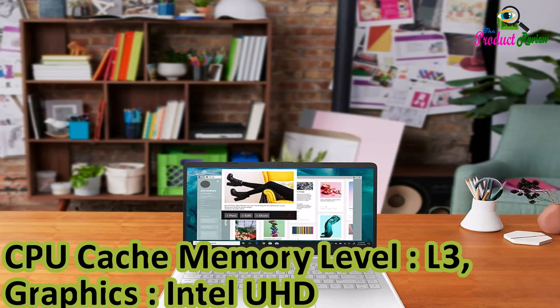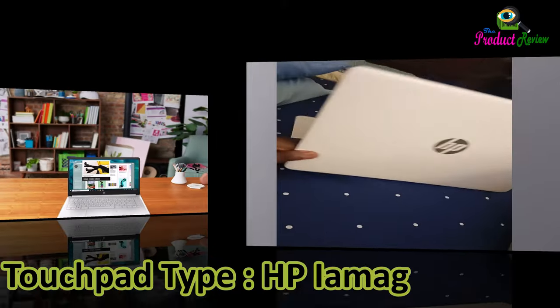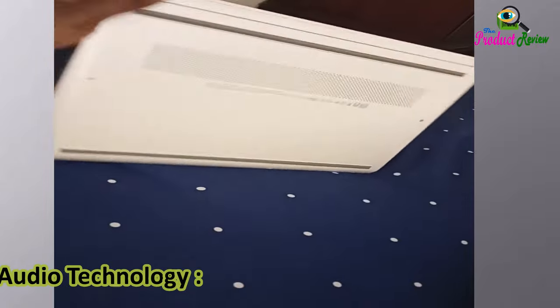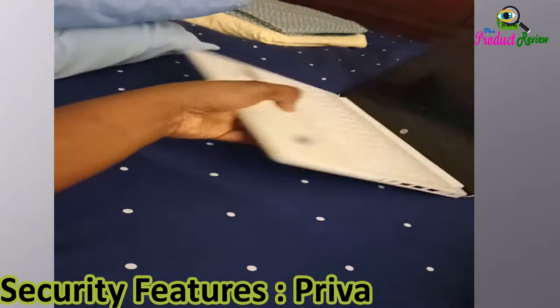Graphics: Intel UHD Graphics. Touchpad Type: HP Image Pad. Audio Technology: HD Audio with Stereo Speakers. Security Features: Privacy Camera.